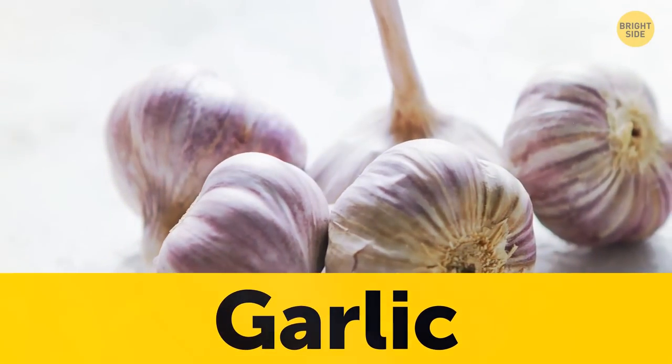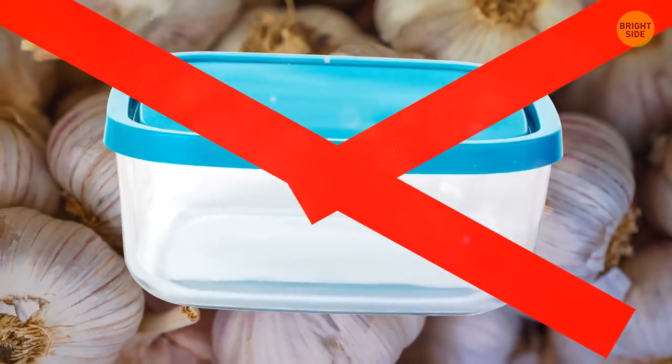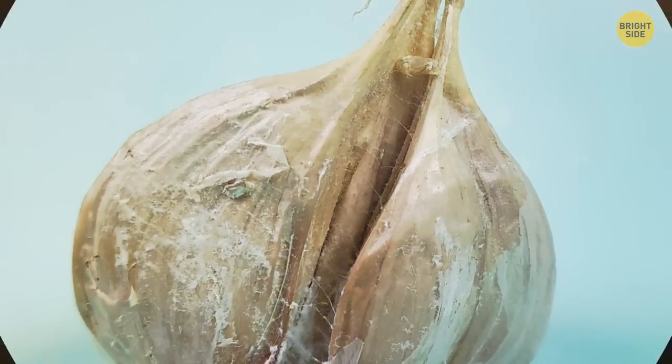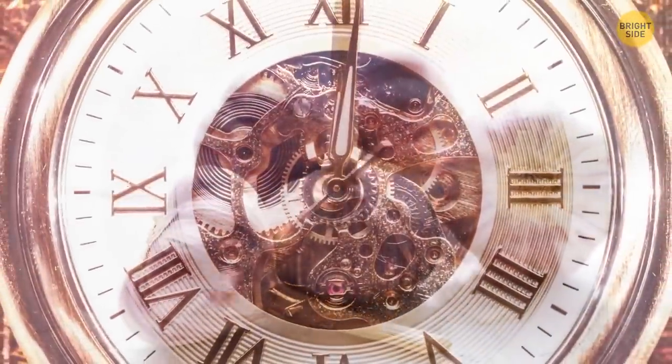Full bulbs of garlic should be stored in a cool, dry place like your pantry. A sealed container isn't a good idea either — without ventilation, they'll quickly grow mold. Storing your garlic correctly will make sure it stays good for months.